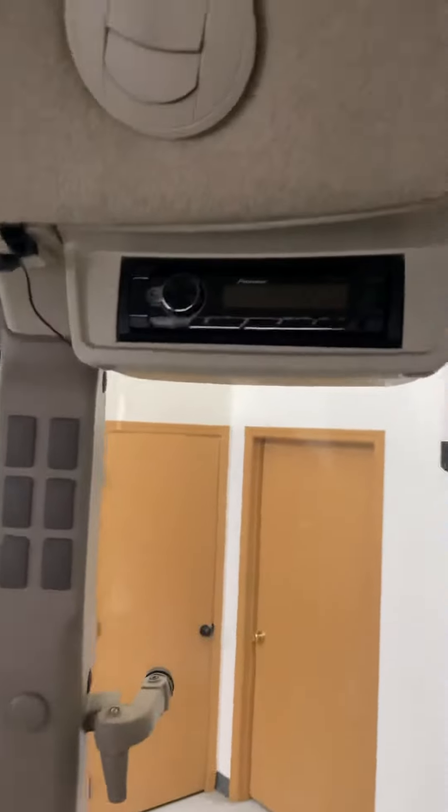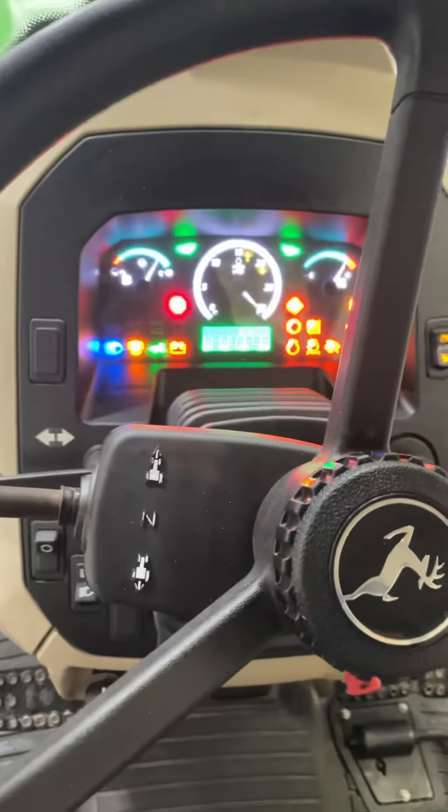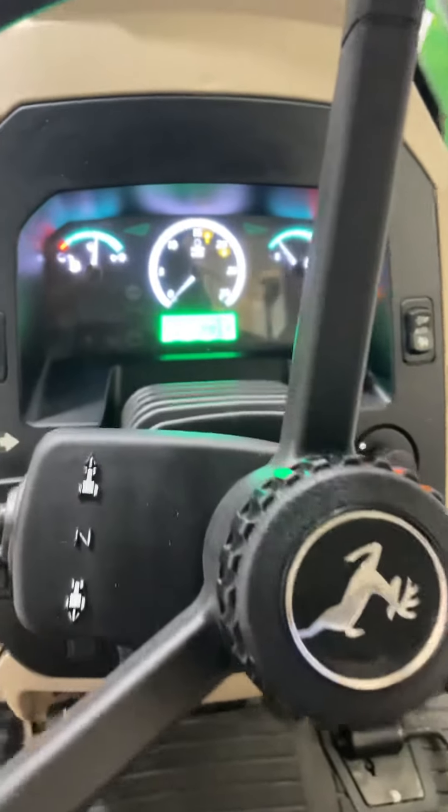This tractor does have the optional radio. It has a 12 and 12 power reverser transmission.